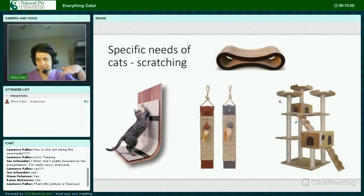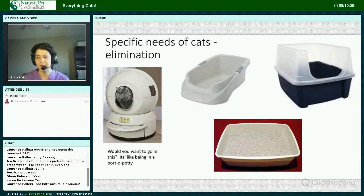This means vertical and horizontal scratching choices. For elimination, cats need a clean place to eliminate, and this means frequently scooping your litter boxes and changing out the litter.